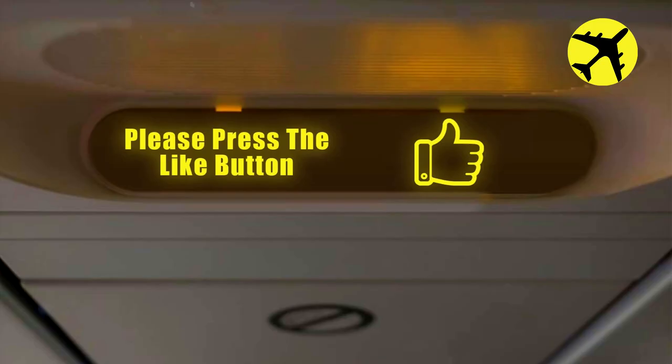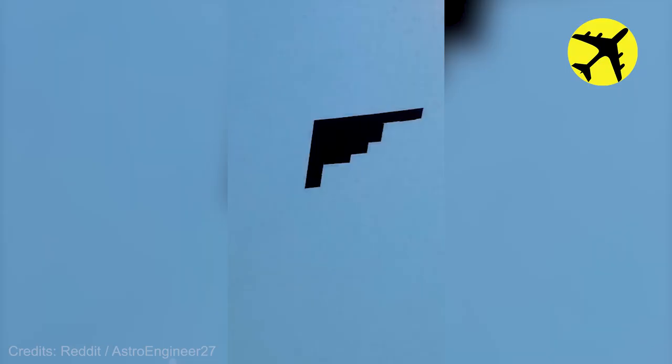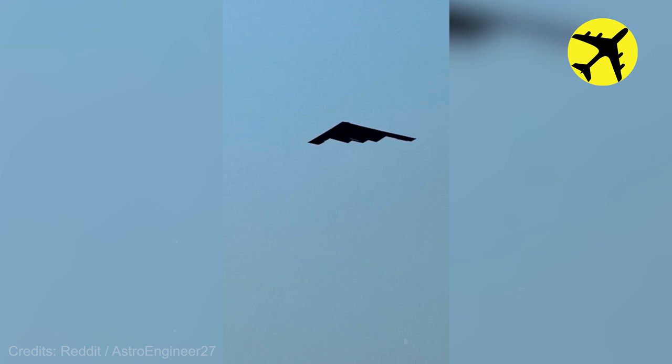Take a look at this amazing footage of this B-2 flyover at Joint Base Andrews.